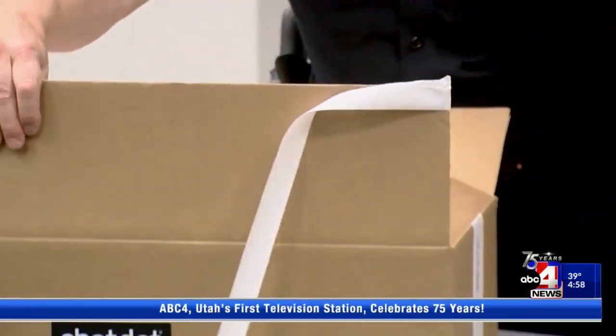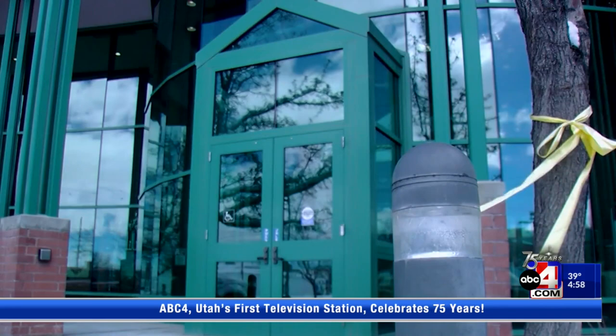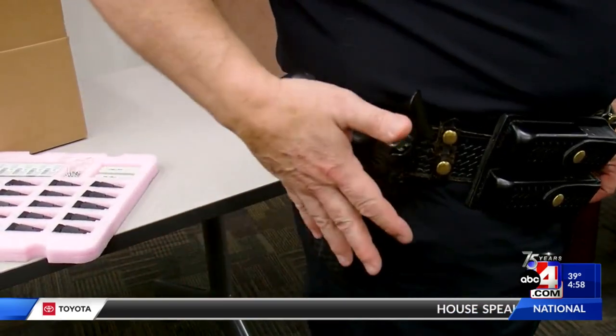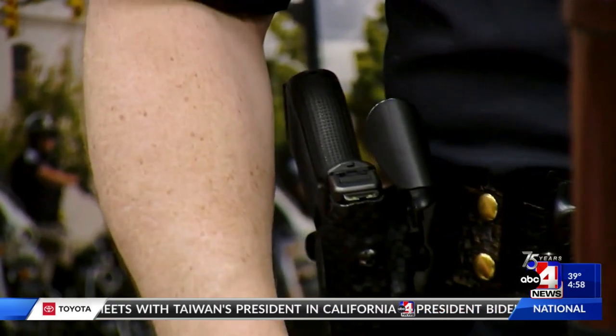Ogden Police Chief Eric Young excitedly unboxes a new order of the Shot Dot. 'This is just another verification of exactly what is taking place that has no bias. It's a machine.' The Ogden Police Department is the first to adopt this small device, which is attached to each officer's handgun permanently. You can barely see it here on Chief Young's gun. He says it's completely safe and will not interfere with the gun's use.